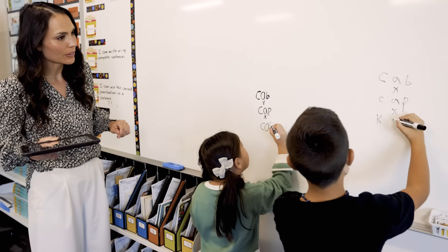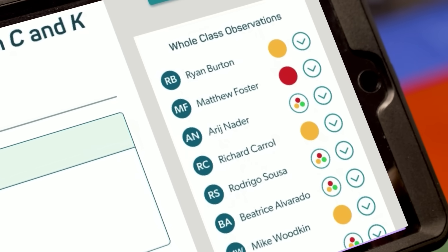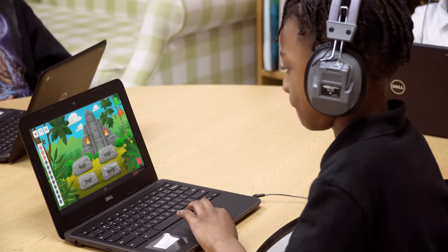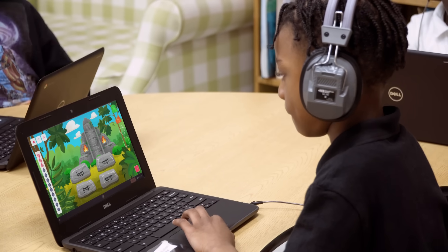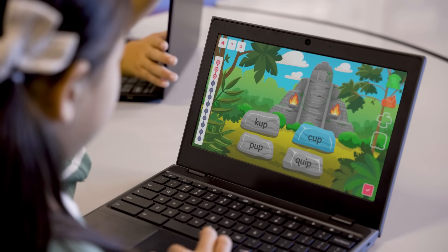As students participate in the lesson, discreetly mark them as red, yellow, or green, representing your on-the-spot assessment of their pronunciation, decoding skills, and attention. When you're done, instruct students to take a skill checkup — a fun, corresponding game-like activity that was automatically assigned to them when you started the lesson.